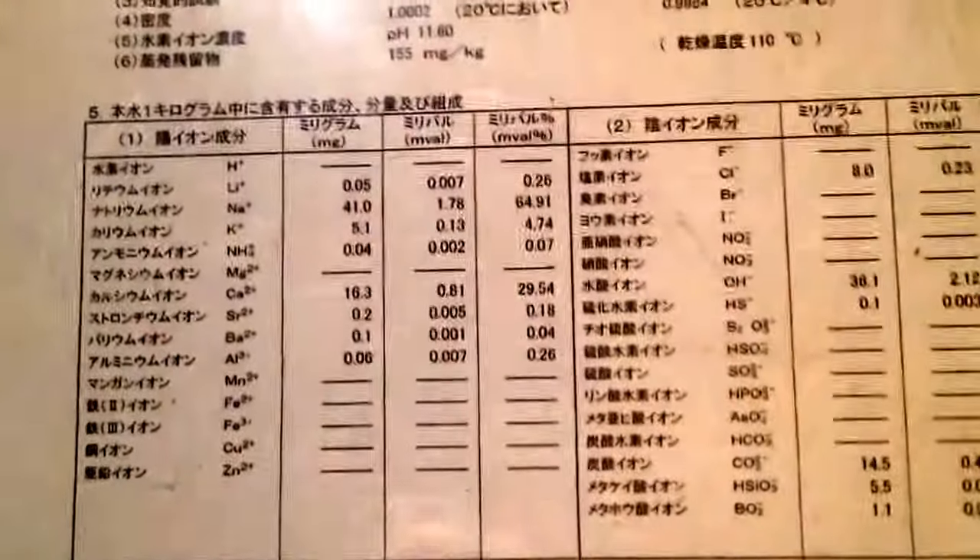This is what's in it — a lot of Na, sodium. 41 grams. Can you see that at all? There you go.